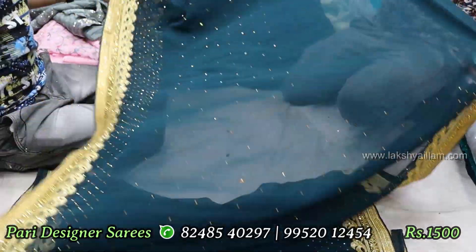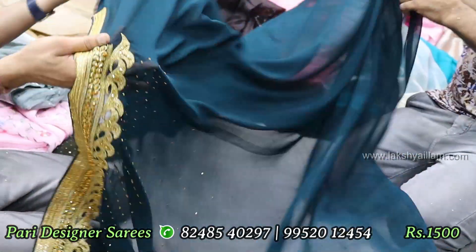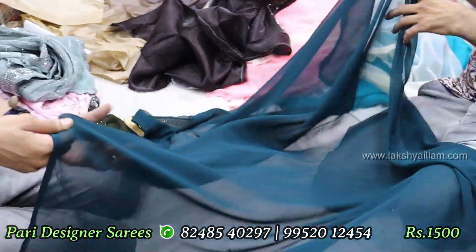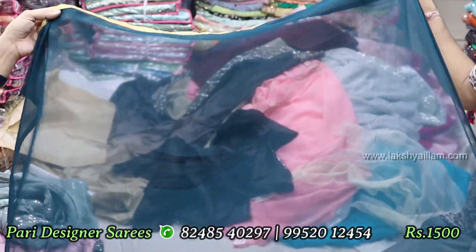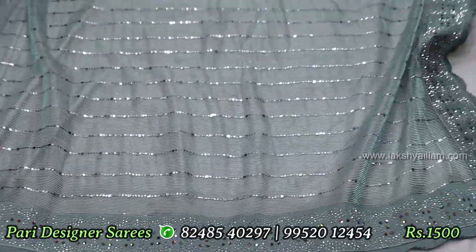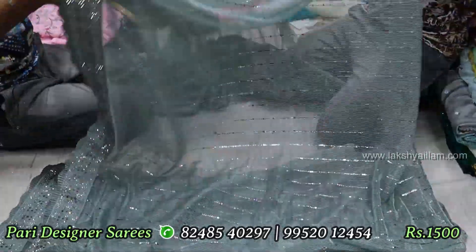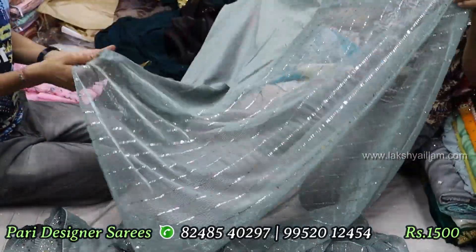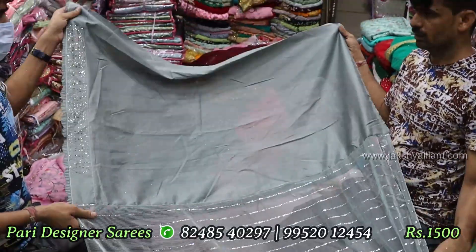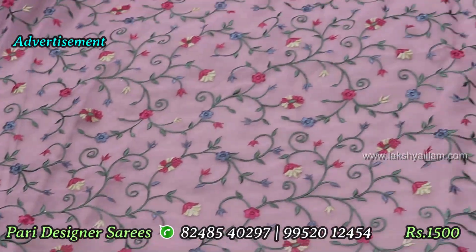Full stone heavy bridal. This is a 1,000 flat rate, 7 days old. This is a blouse — full stone, cutting full heavy. Only 1,000 flat rate, 7 days old. This is a blouse — full M-reading, full macro shaw, and sequence M-reading.